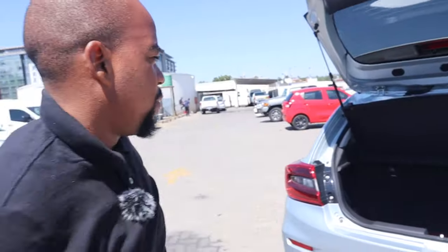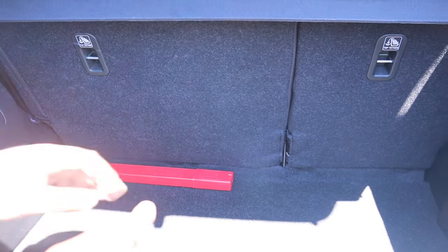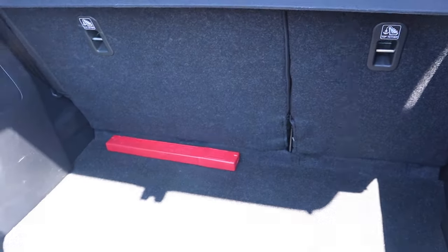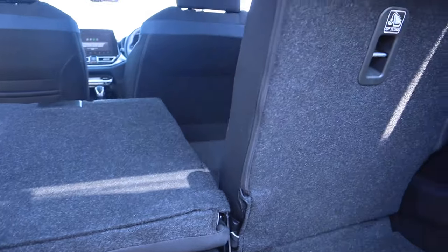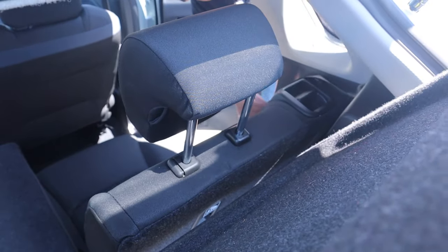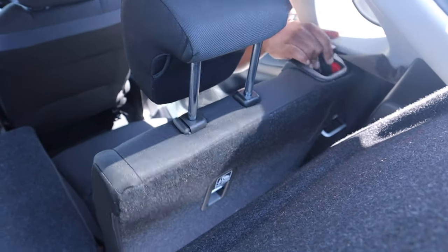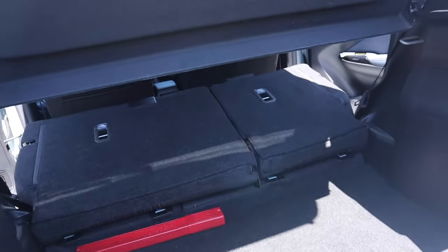The boot also has a 60/40 split, meaning you can fold the seats down to accommodate bigger items. You can do one section at a time — releasing this side gives you the 60-portion, and the other side is the 40. Just move the seatbelt out of the way and you've extended your space significantly. You might even be able to fit a Christmas tree in there — maybe not the biggest one, but you'll definitely get one in.